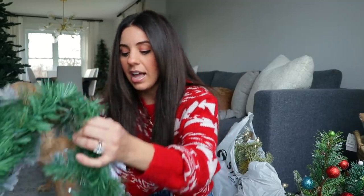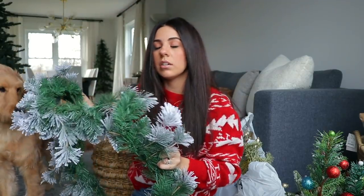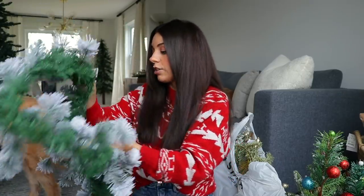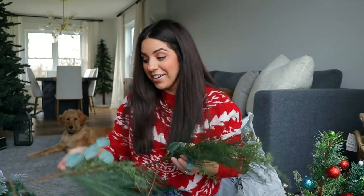That was everything from Big Lots. Now moving on to some Target finds - my mom and I just randomly ran in there the other day and oh my goodness I got so much stuff, I could have done a full shop-with-me video. First I found this six-foot flocked garland - this is the exact size I needed for my mantle and it is pre-lit, which is really nice. I have to fluff it up still, but I think it's the perfect size. It was probably about $30.